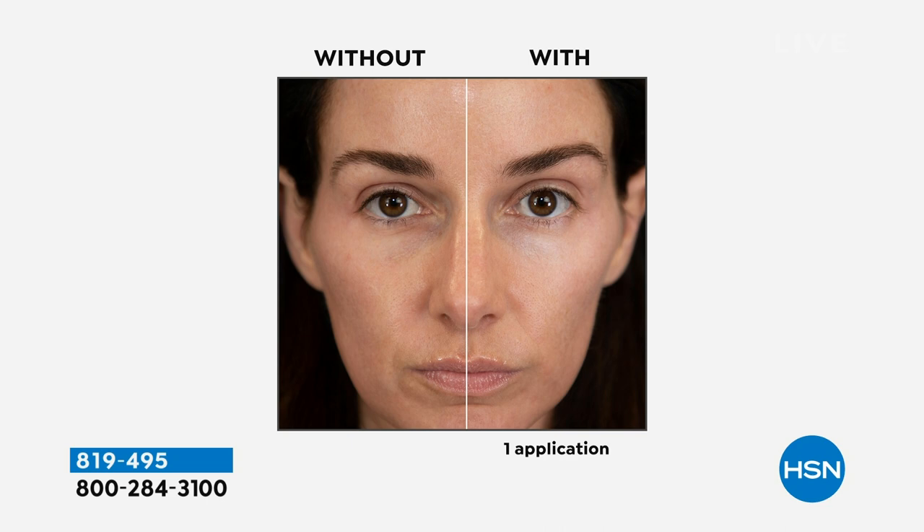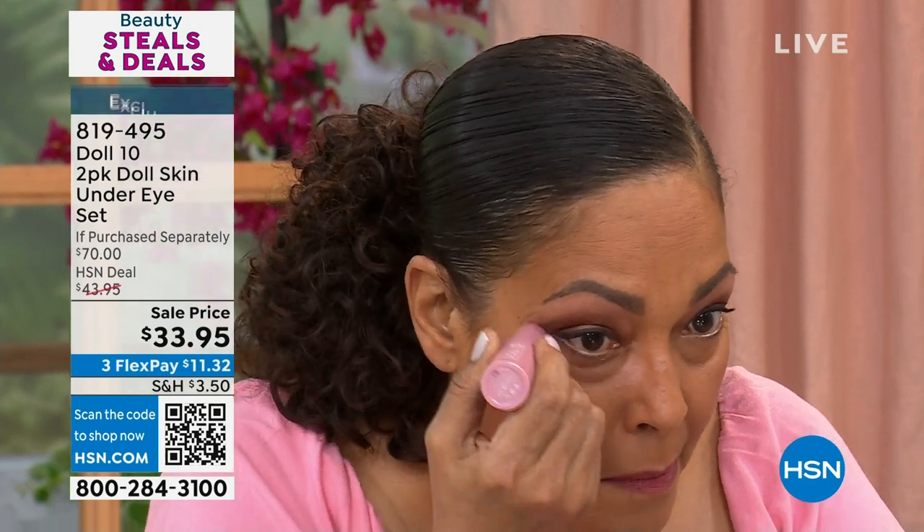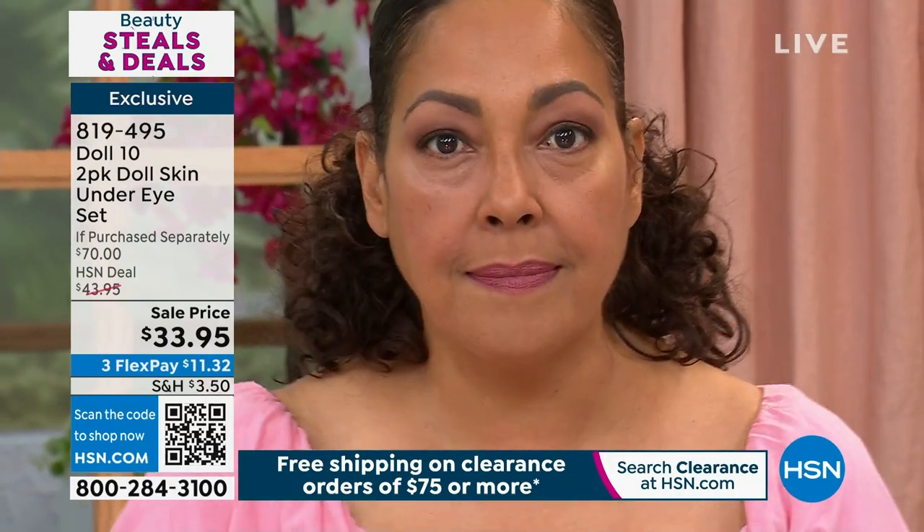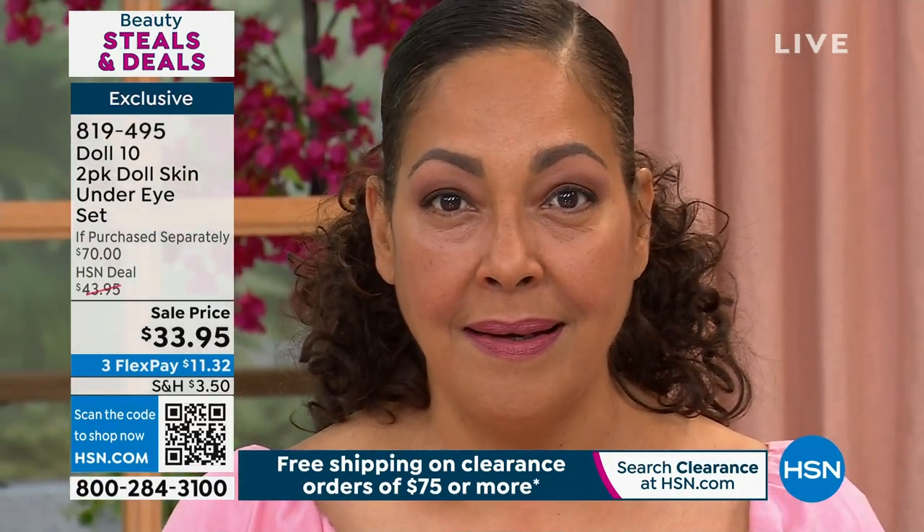You could keep one on your vanity and throw the other one in your purse. This is actually my niece Angie — I work her tirelessly day and night. This product was created because people were asking for something for a lot of darkness and tired-looking under-eye areas. They wanted something that wasn't a concealer — something that could instantly make their under-eye look bright and hydrated, addressing the problems without putting a lot of makeup on.